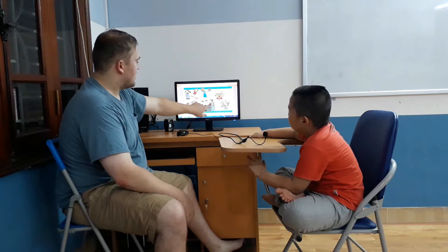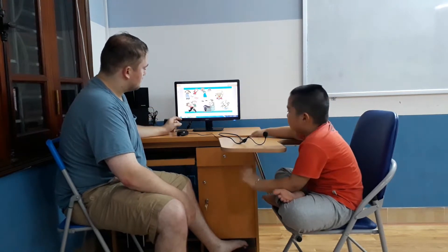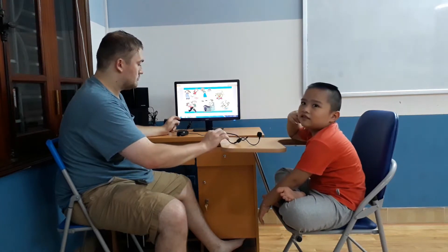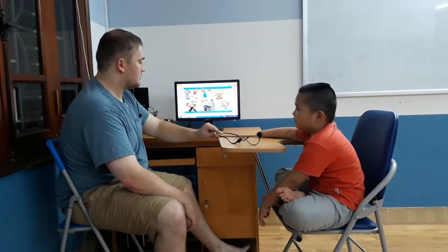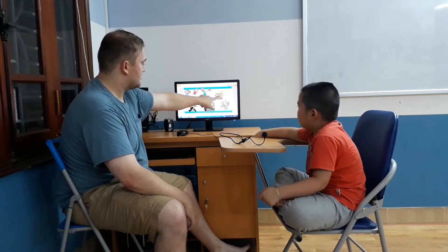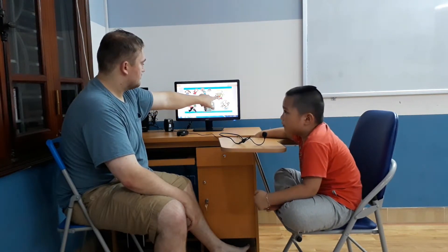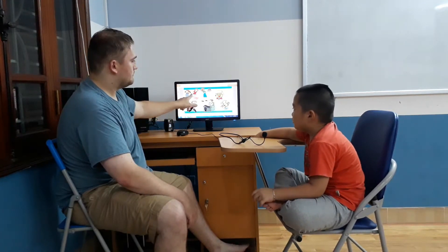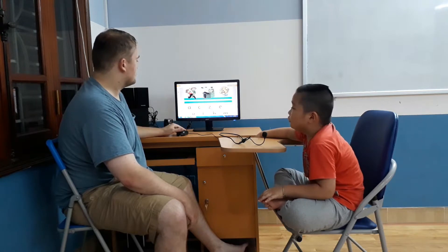What is that? It's a computer. What is that? It's a grandmother. It's a grandmother. Who is this? It's a grandmother. Who is this? Who are they? They are sisters. Okay.